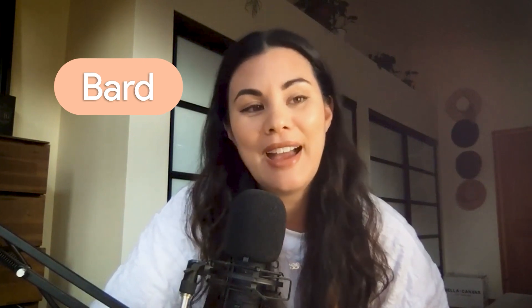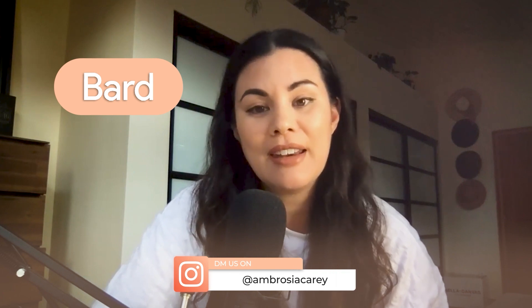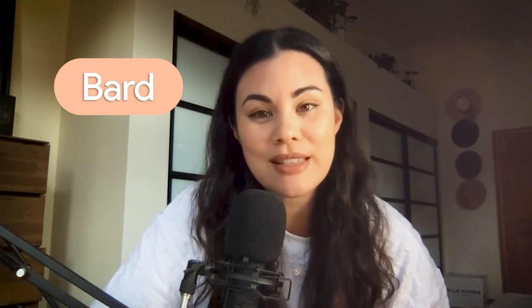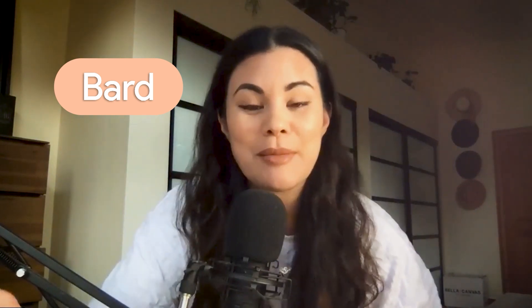I can drop my Instagram handle into Bard and ask what this handle is showing and who is attracted to this page — and it gives you a list of what people are actually drawn to. It is wild. Please play around with it and send me a DM on Successful Stylists Academy or Ambrosia Carrie and tell me it was worth it, tell me it helped your business. I just want to make sure this information is making things easier for you.